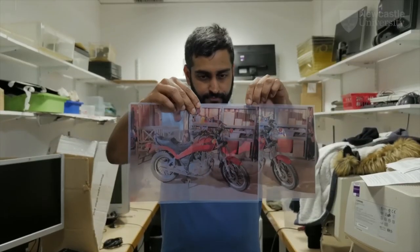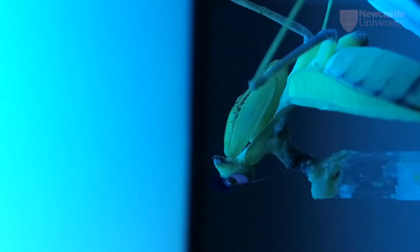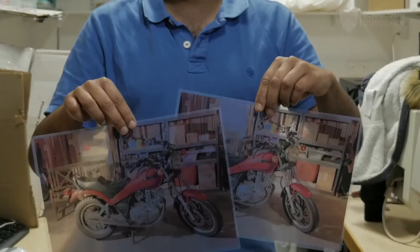Humans are incredibly good at seeing 3D in still images. We do this by matching up the details of the picture. But mantises only attack moving prey, so their 3D doesn't need to work in still images.